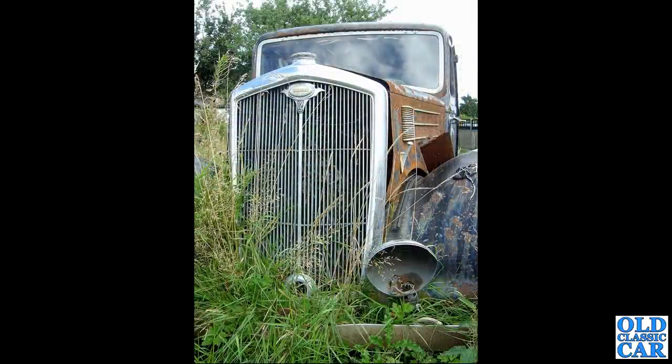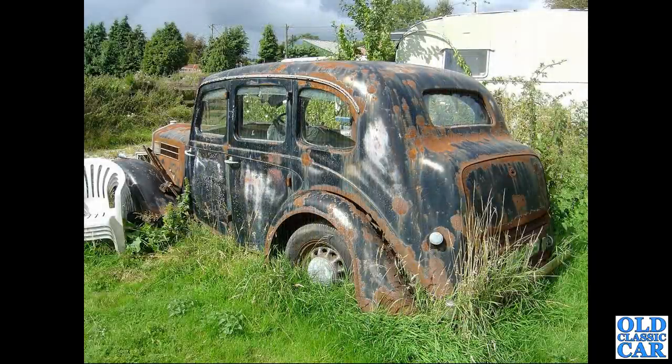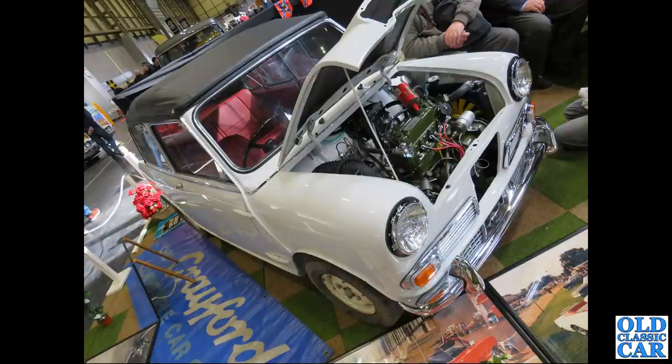A very sad Wolseley 12 saloon found out to grass in the mid to late 2000s. A rear view of the same car - it's doubtful it was rescued and may still be there with an old caravan alongside. There's also another Crayford conversion based on the Wolseley Hornet. Please pop a note in the comments if you know anything about any of these cars.